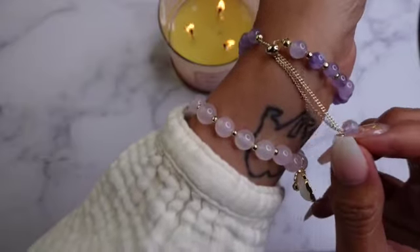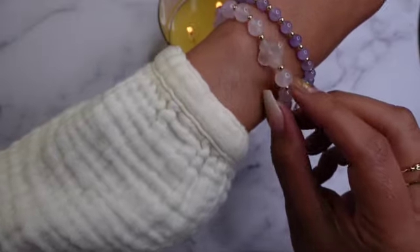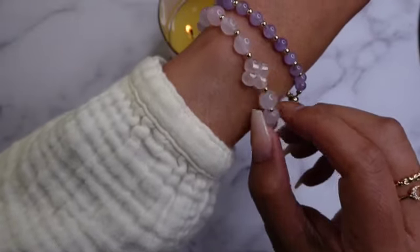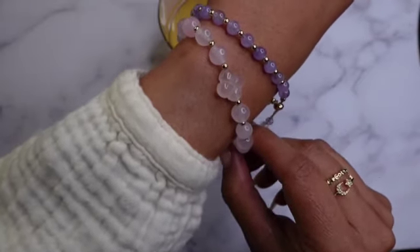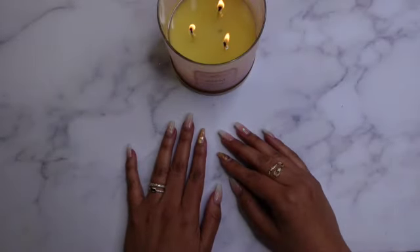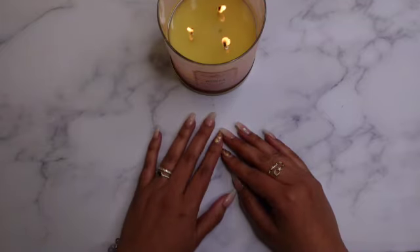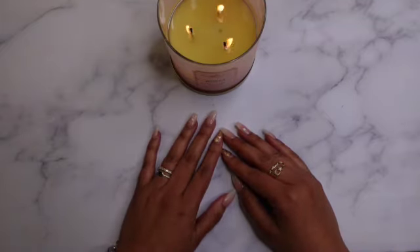And look at this detail on this bracelet, it's just so cute. I will leave a link below if you're looking for something for Mother's Day — it's March right now, but Mother's Day is going to be here before we know it. So hopefully Jenny will be restocking and adding more different pieces to her site in time for Mother's Day.